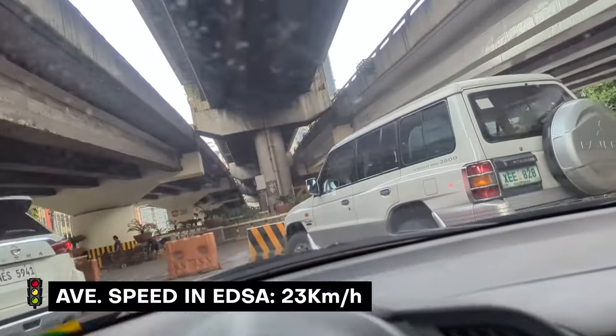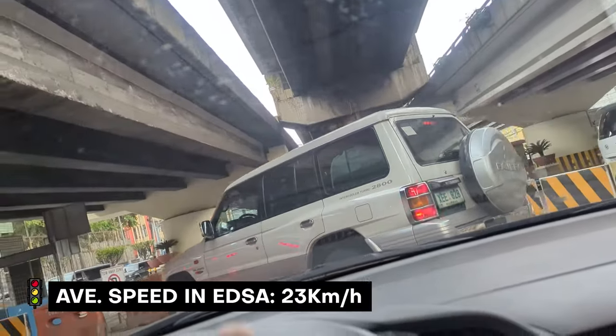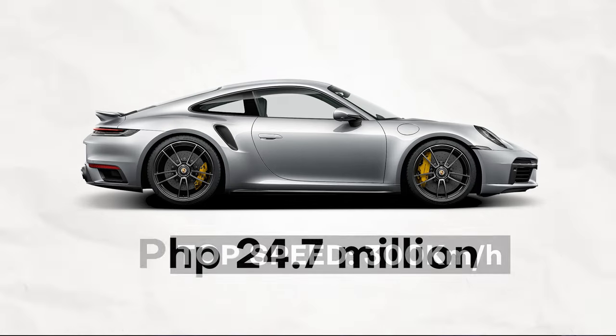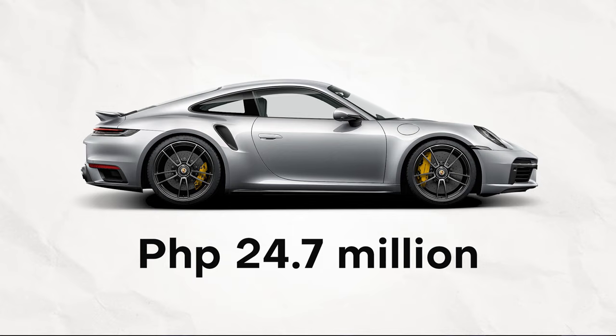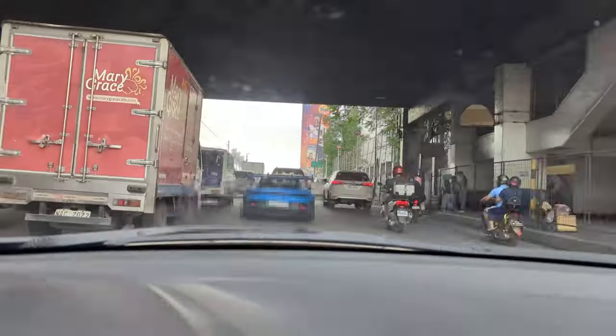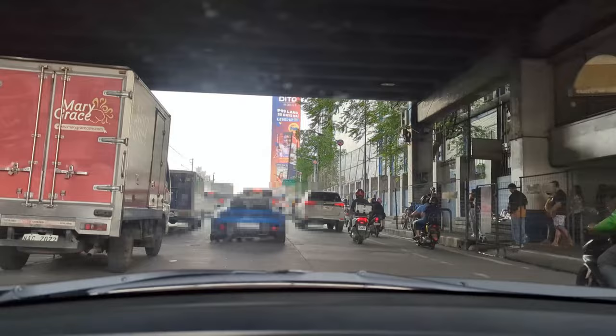The average speed on EDSA is 23 kilometers per hour. The top speed of a Porsche is around 300 kilometers per hour. And the most expensive Porsche right now is around 24.7 million. So if you're this guy, why would you spend 25 million pesos to go less than 1% of the top speed of your car?